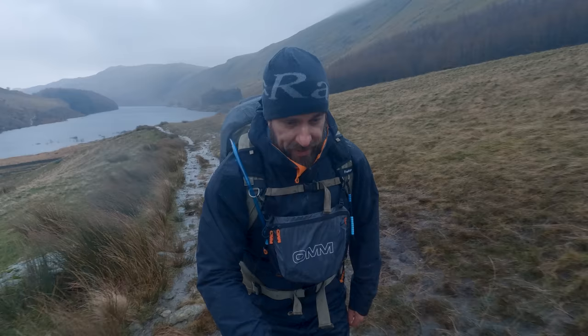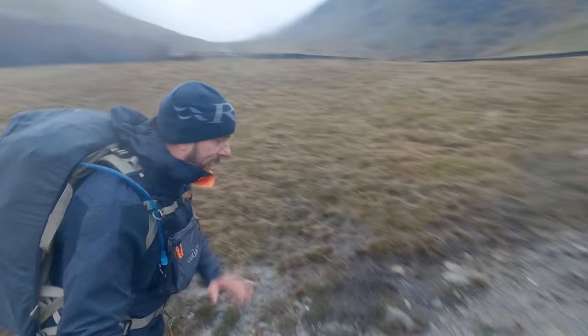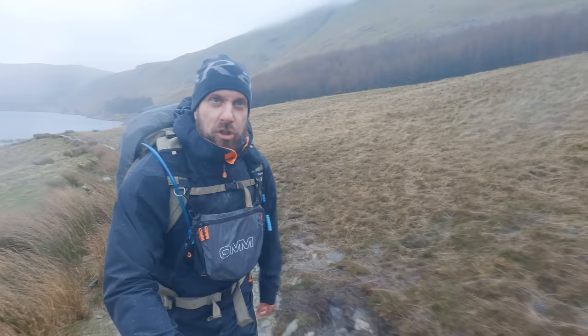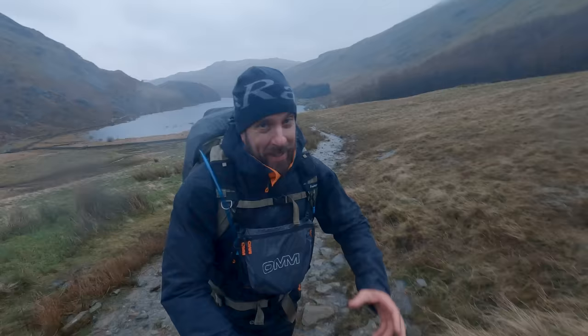So that is the route — it's going to be a soggy one today, very very soggy indeed. It's also going to be really clagged in; I don't think I'm going to see any views once I get up to Mardale Ill Bell — clagged in all the way. Navigation should be interesting. I'm going to use my GPS but I have got a map and compass just in case the battery goes flat.